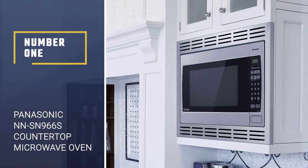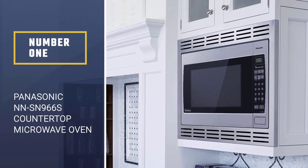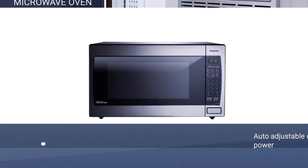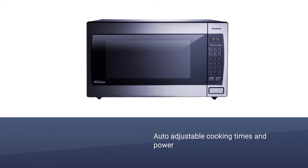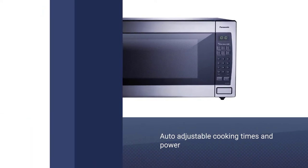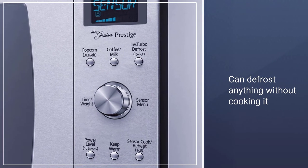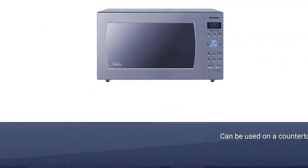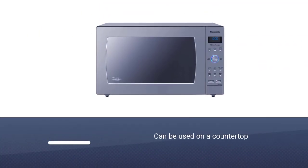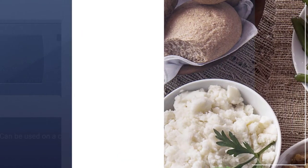Number 1: Panasonic NNSN 966S Countertop Microwave Oven. With 2.2 cubic feet of cooking space and 1,250 watts of cooking power, this microwave has space to heat food for the family and the power to get the job done quickly. The turntable is a whopping 16 and a half inches in diameter, so it will hold several plates, large serving dishes, or a large casserole.